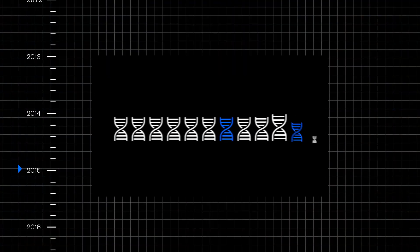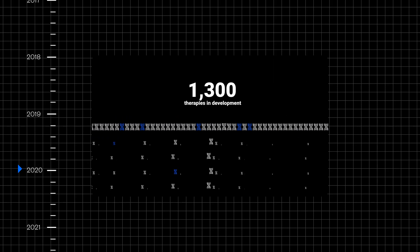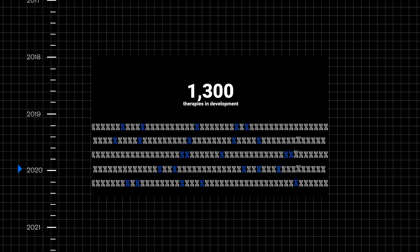So, where are we now? Since Evelyn was treated in 2015, the number of gene therapies in clinical trials has grown exponentially. In 2020, there were more than 1,300 therapies in development, with 25 therapies in phase 3 trials.